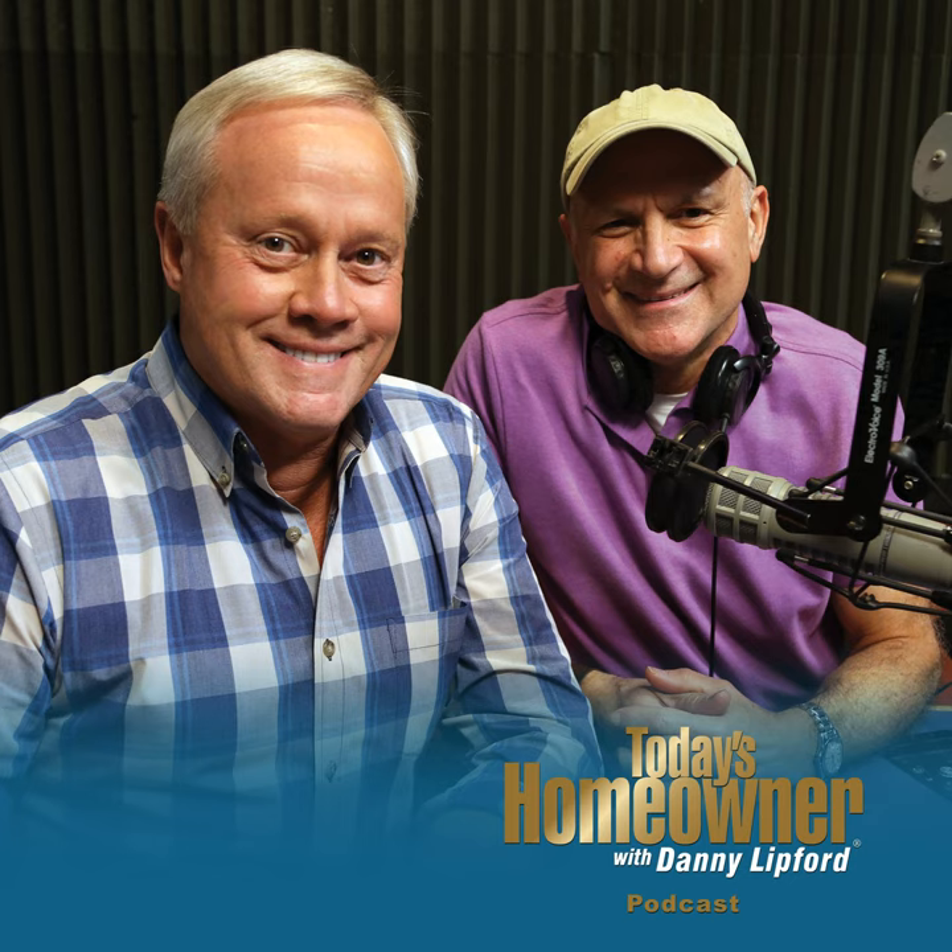Thank you so much for all the great reviews and for sharing the Today's Homeowner Podcast with your friends. There's a lot more to share as we move through this year — if you'd like to suggest a topic, send it to todayshomeowner.com/podcast. I'm Danny Lippert, along with my buddy Joe Truini — thanks so much for listening.